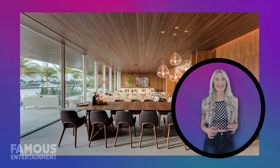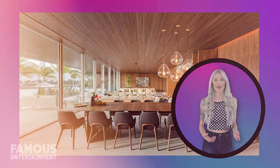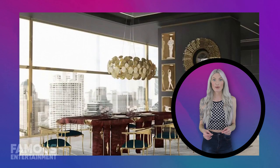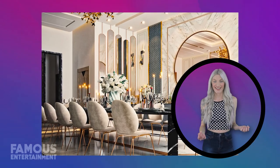In this space, every detail has been meticulously designed to create an inviting atmosphere. Let's explore how manipulating visual elements and lighting transforms an ordinary room into an extraordinary dining experience.